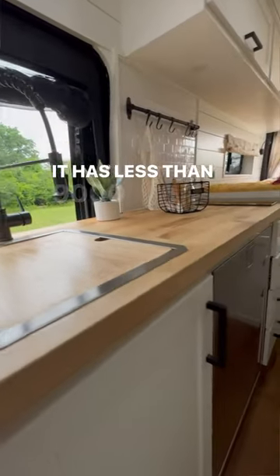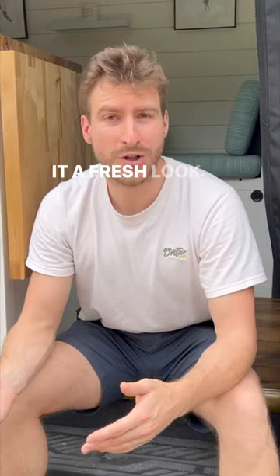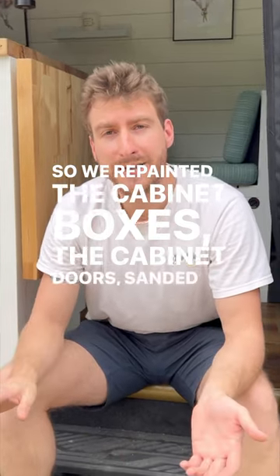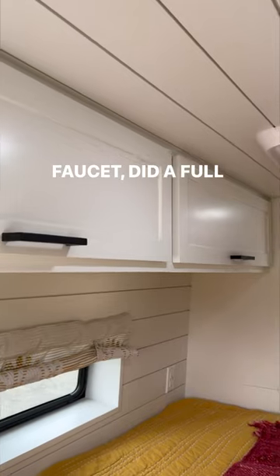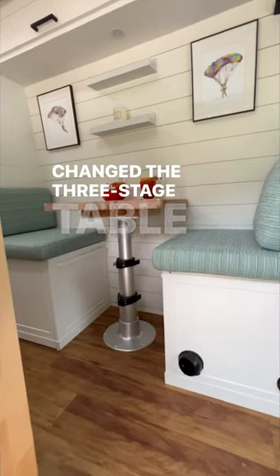It has less than 9,000 miles on it, and we just finished giving it a fresh look. We repainted the cabinet boxes and the cabinet doors, sanded the countertop, re-hauled it, completely changed the faucet, did a full checkup of the electrical and plumbing system, and changed the three-stage table mounts.